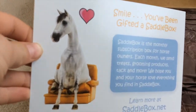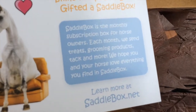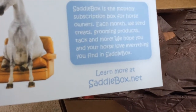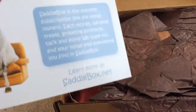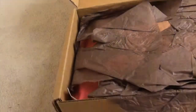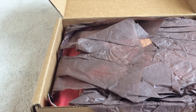It's like Possum's smile — he's been gifted a saddle box! Saddle Box is the monthly subscription box for horse owners. Each month they send treats, green products, tack, and more. We hope you and your horse love everything. You can find it at saddlebox.net — they have free shipping and this shipped in two days, which is super impressive.